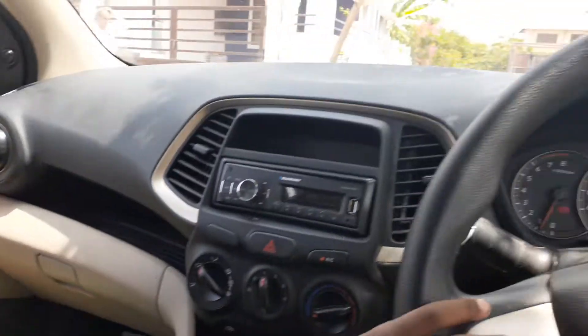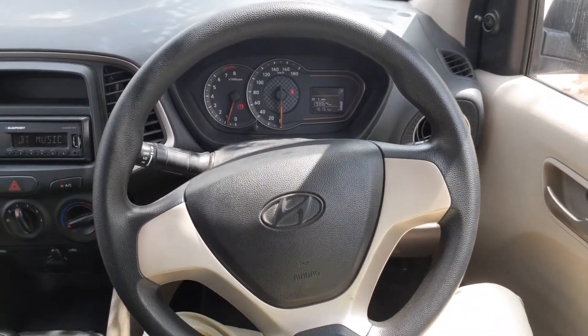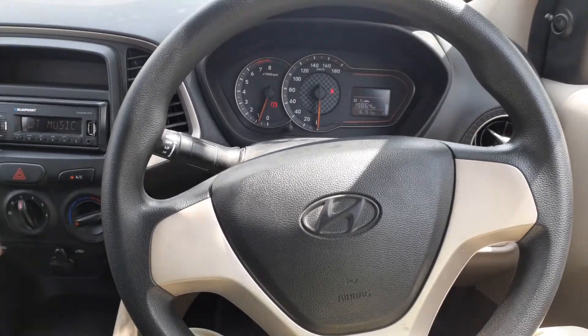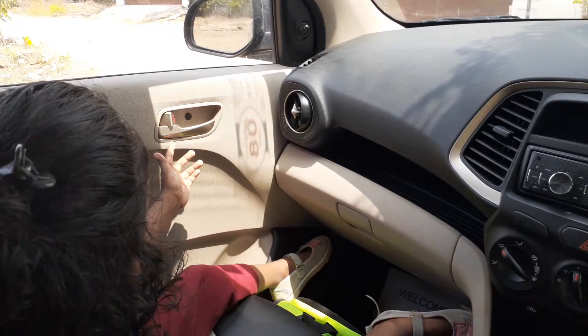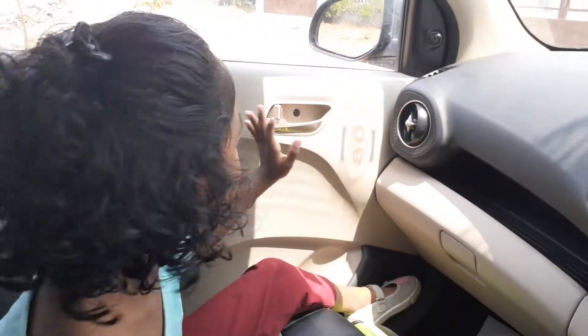This is the steering wheel. It helps us to drive. And these are the opening things — if we do it like this, the door will open.